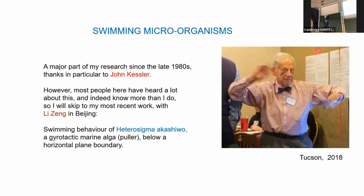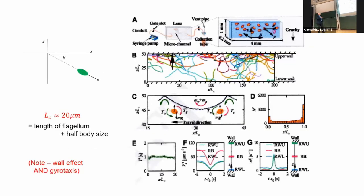The only topic I'll mention now, because it's my most recent work, is a collaboration with Li Chang in Beijing on the swimming behavior of a marine alga called Heterosigma akashio, which is important because it is the source of quite a lot of red tides and other toxic algal blooms. Li was looking at a suspension of these organisms in a chamber, examining their accumulation and trajectories near a horizontal wall.